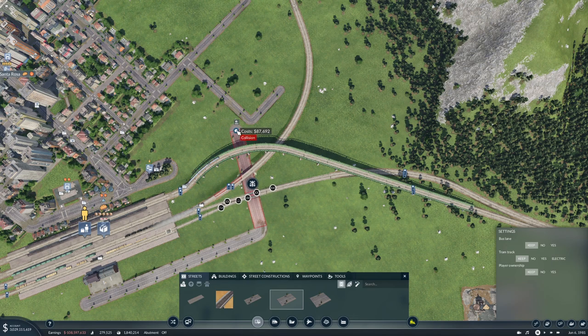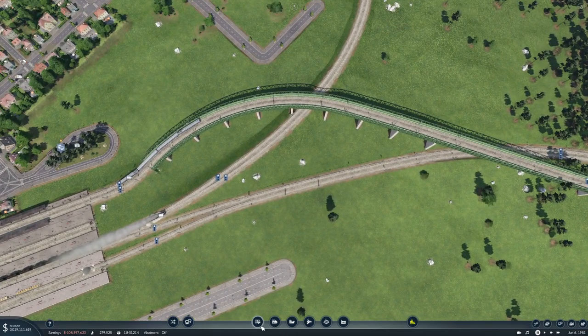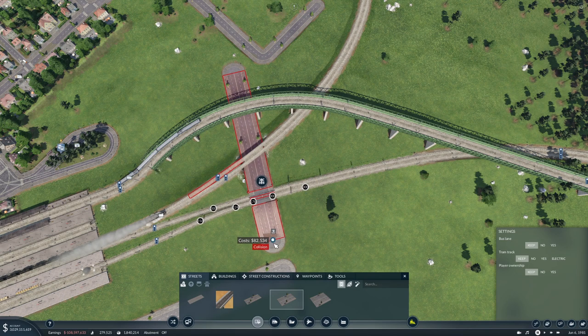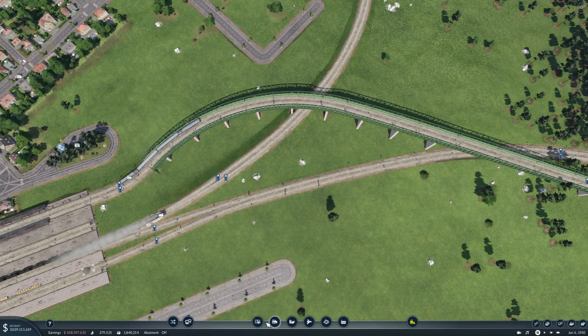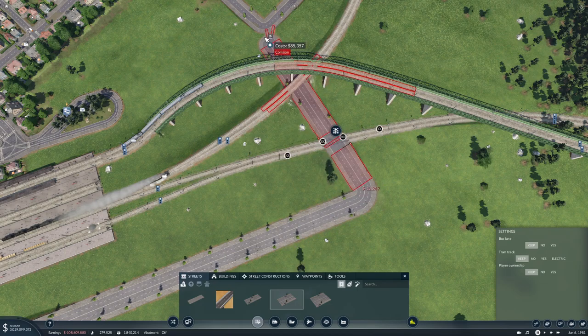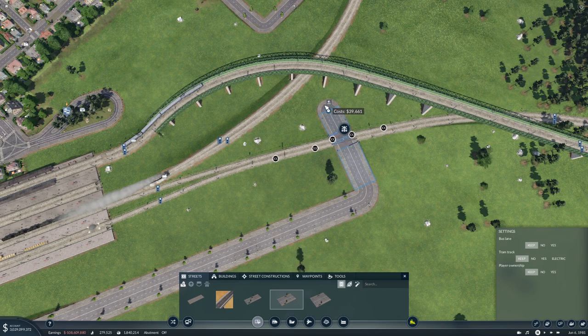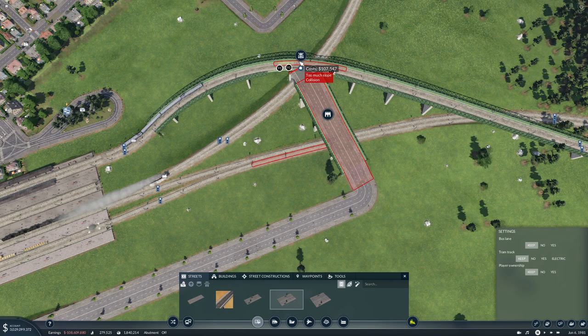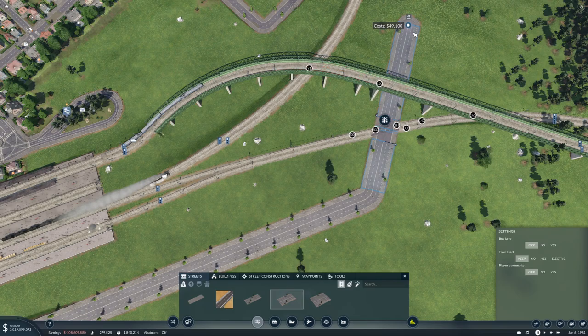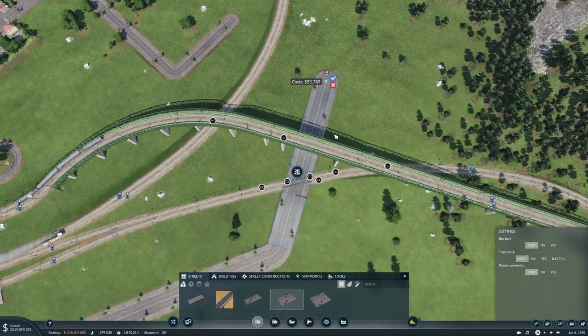We're getting a collision of some sort — I guess it's with the ridge. Why are we getting a collision there? I don't get that. Let's try coming out a bit further. I guess we're colliding with the bridge. Okay, we can come out this way — that's actually okay by me.